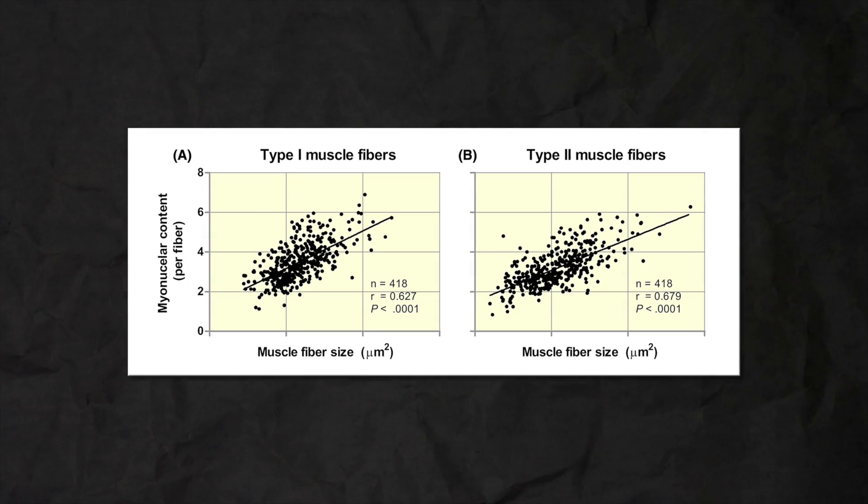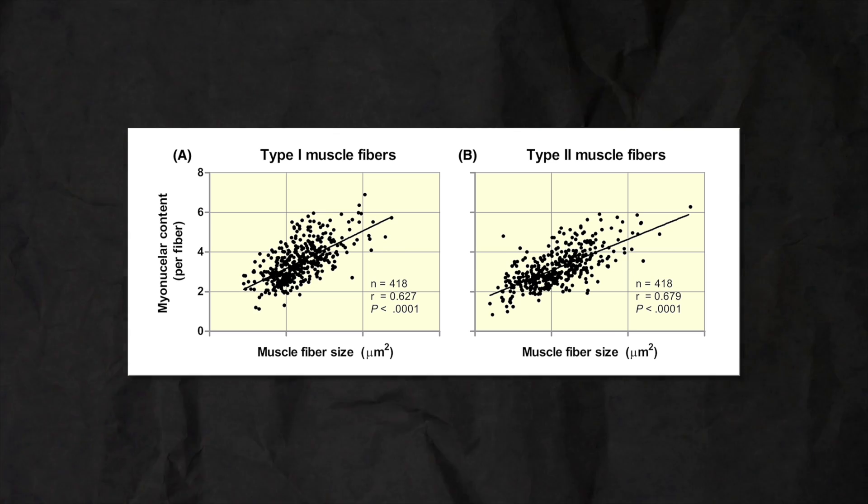Here's the interesting bit. Because myonuclei are responsible for transcribing and synthesizing proteins within your muscle cells, the number of myonuclei should linearly increase with an increase in muscle fiber size, aka muscle growth. This is what myonuclear domain theory predicts — there's always going to be a linear association between how big a muscle fiber is and how many myonuclei it has. And so when you lose muscle, you should also see a drop in myonuclei.